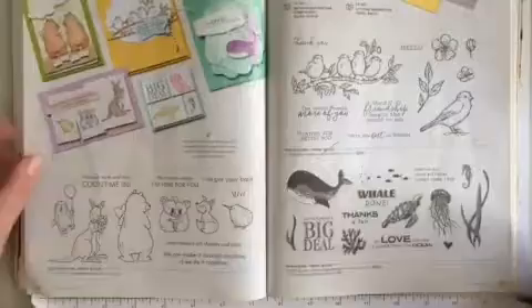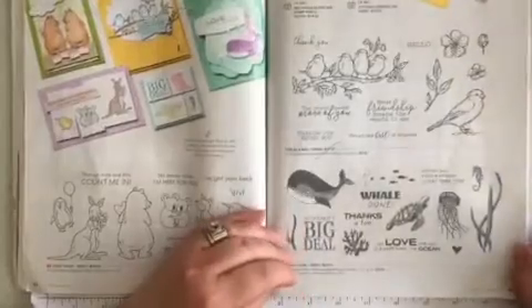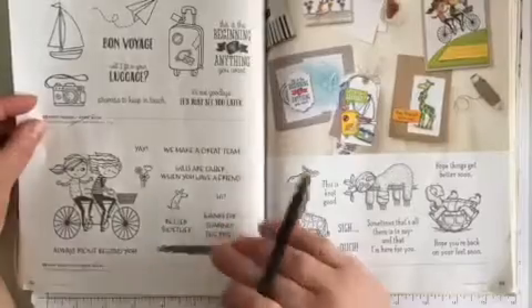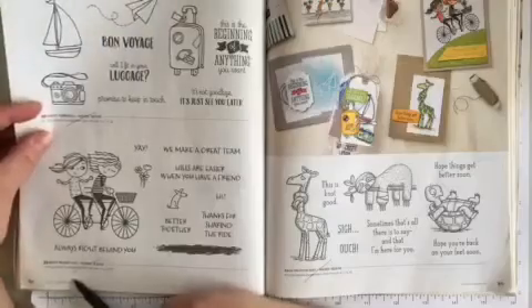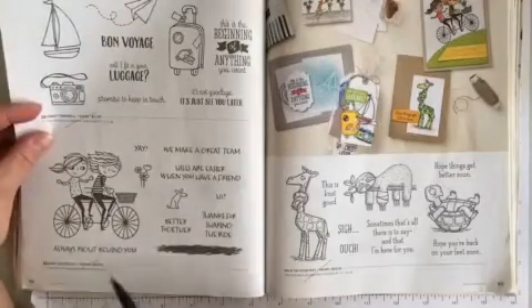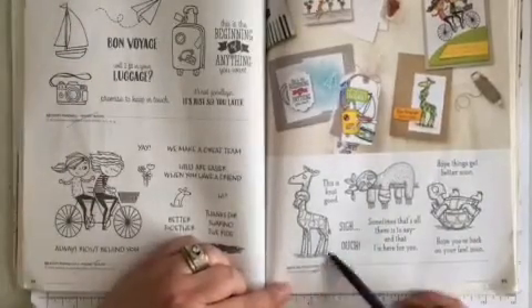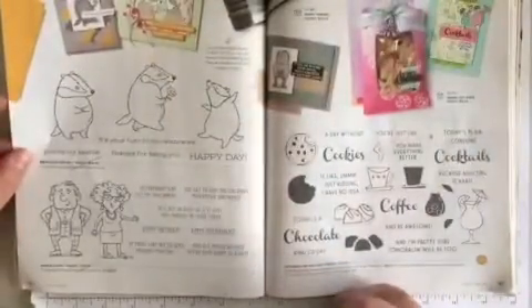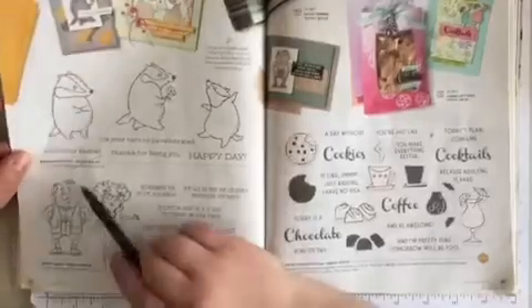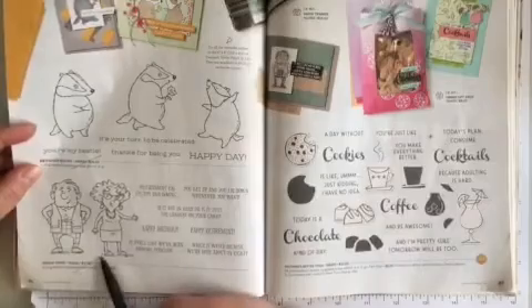Page 83 in the middle, Free as a Bird is retiring — I love this one. Page 84 in the middle, Sweet Farewell is retiring. And along the bottom, Right Behind You is retiring. Page 85 at the very bottom, Back on Your Feet is retiring. Page 86 in the middle, Badger Besties, and along the bottom, Senior Years — they're both retiring.